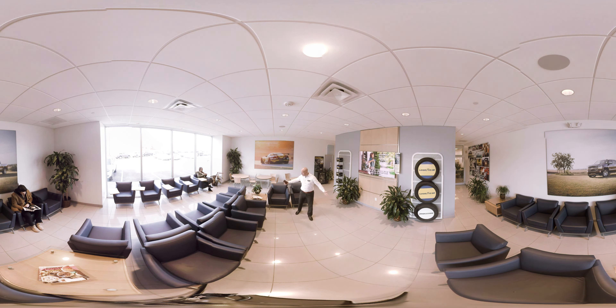We have a ton of space for you to sit down and relax. We even have a flat screen with surround sound to be able to watch whatever you feel comfortable watching.